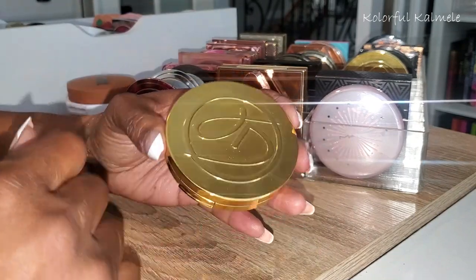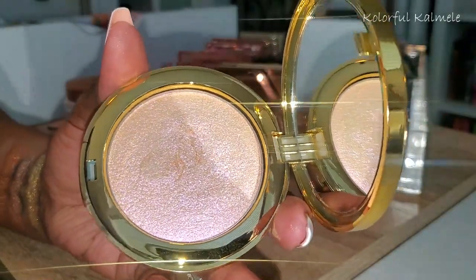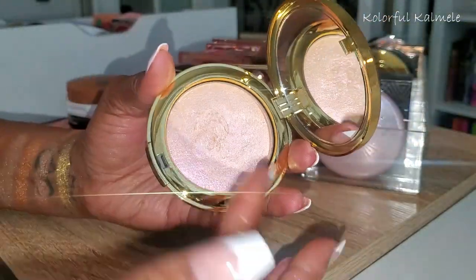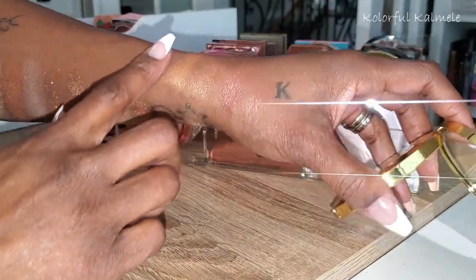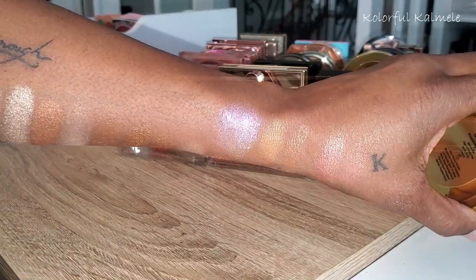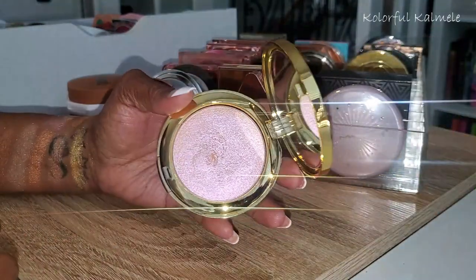This is from JD Glow — called Chaos, a pressed highlighter. These are kind of iridescent shades that I don't typically gravitate to, but I thought they were so pretty. It's a little textured and really not shades I'd gravitate to for highlight. This one has like a pinky hue to it — really pretty but I really wouldn't use it.